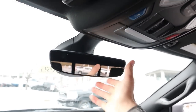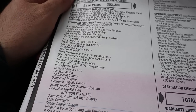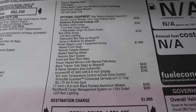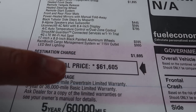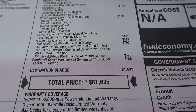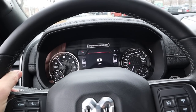Looking at the window sticker: the base price is visible there — feel free to freeze the frame on the option list and standard equipment. The total price on this Power Wagon is $61,605. For context, a base RAM TRX without any options starts at about $69,000 — nearly $70,000 after destination. So keep that price difference in mind. Now let's take this Power Wagon out and see how it drives.